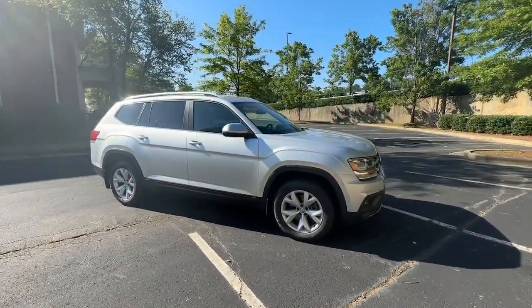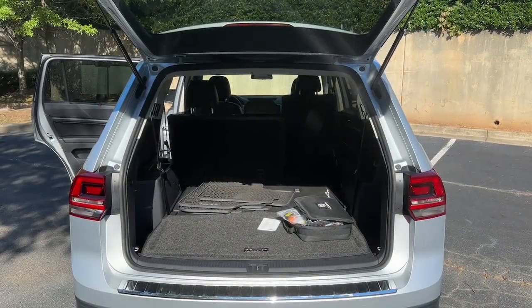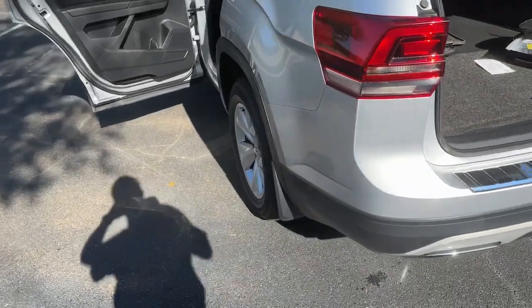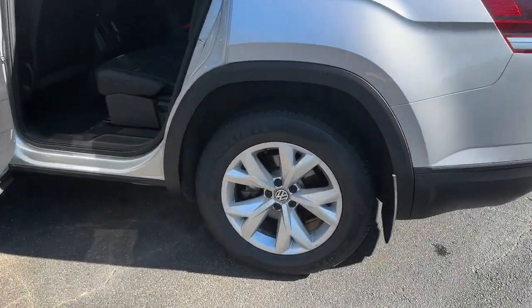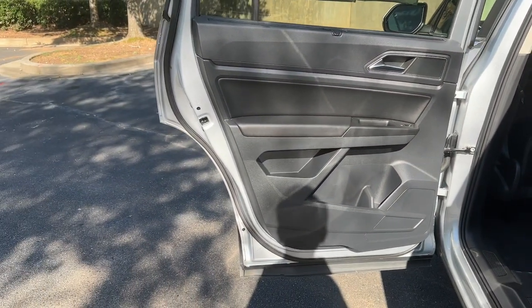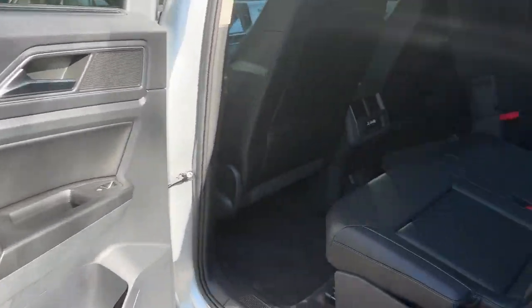These are just some of the great options this vehicle comes with: pre-collision system, keyless entry, backup camera, heated mirrors, keyless start, premium sound system, fog lamps, satellite radio, multi-zone AC, and heated front seats.